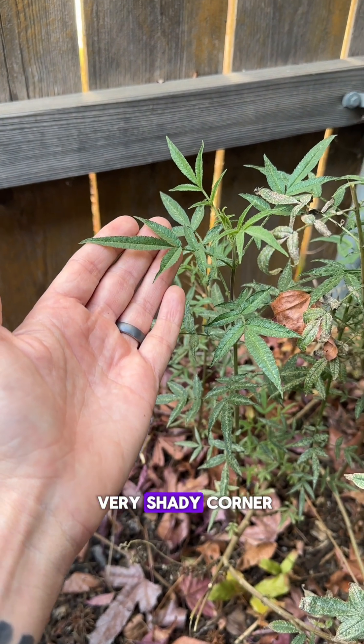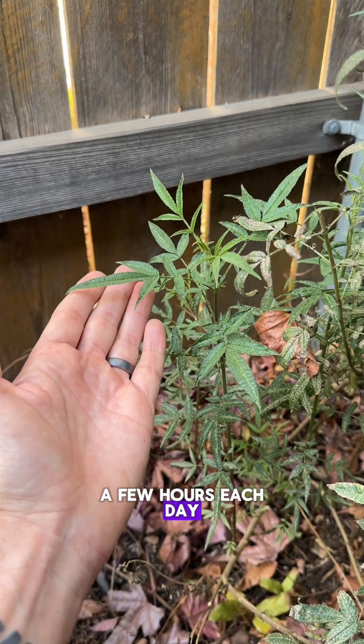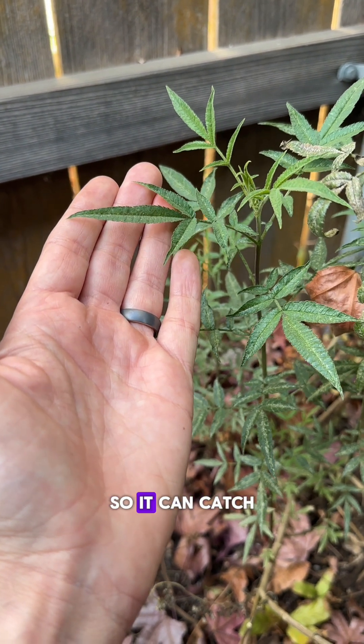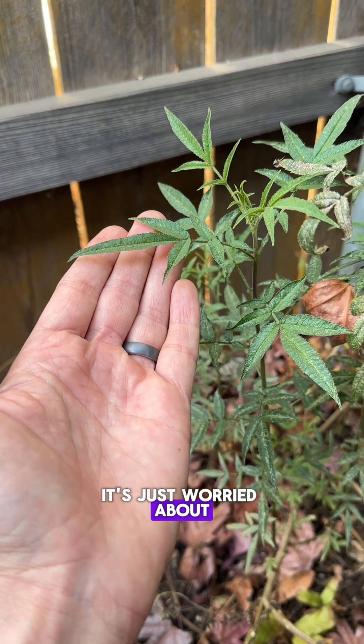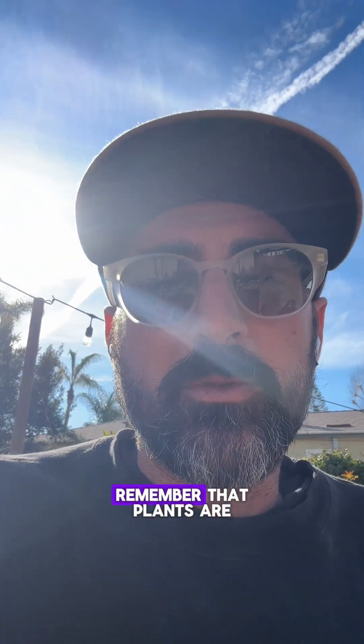Finally, we have this specimen in a very shady corner of my yard. It gets sun for just a few hours each day, and you can see it's adapted by growing its leaves as big as it can so it can catch as much sunlight as possible. It's not worried about overheating or losing moisture — just worried about getting enough sunlight, which is why it has bigger leaves.